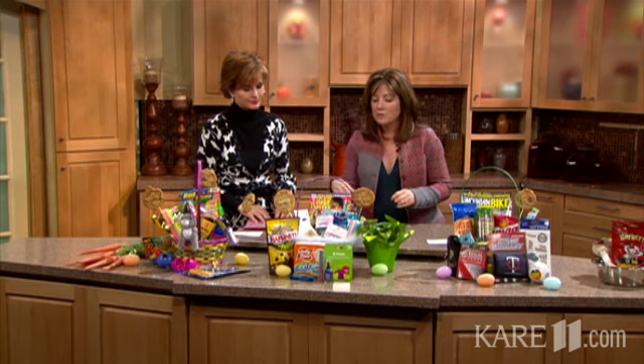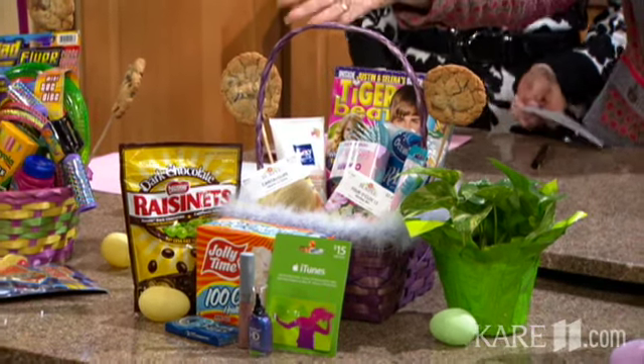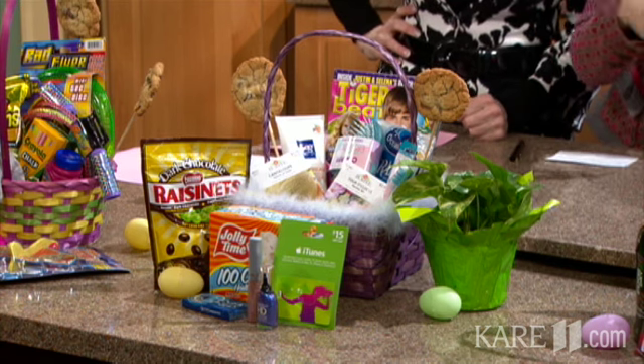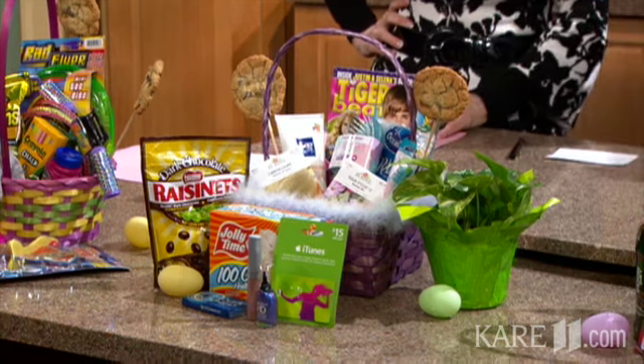Number two is for teen girls — it gets a little bit harder when they get older. One of my favorites is to get her a magazine she loves, or even a subscription to the magazine. Fun things like makeup and lotion, or even a small plant for her room. And how about the best of all — gift cards? We have a gift card mall where you can get them anything they want.